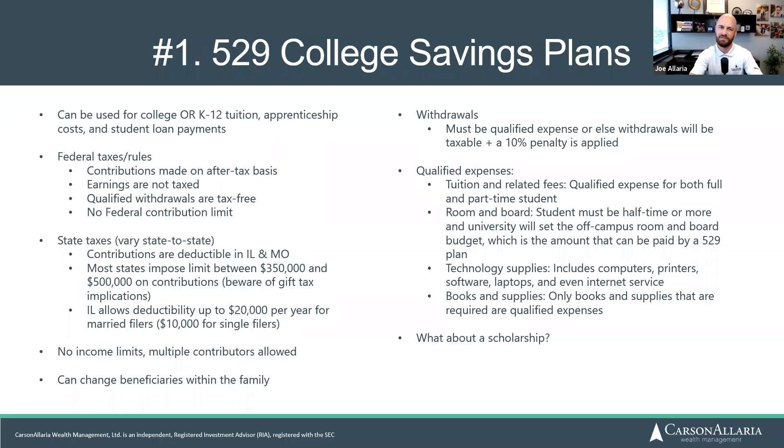A common question is about scholarships. People often say they don't want to use a 529 because if their kid gets a scholarship, that money is just wasted. That's not entirely true. If your child gets a scholarship, you as the owner can withdraw up to the amount of the scholarship — you'll avoid the 10% penalty, but the withdrawal will be taxable on the earnings. A scholarship is not going to hurt you per se, and I wouldn't consider it a reason to avoid a 529.